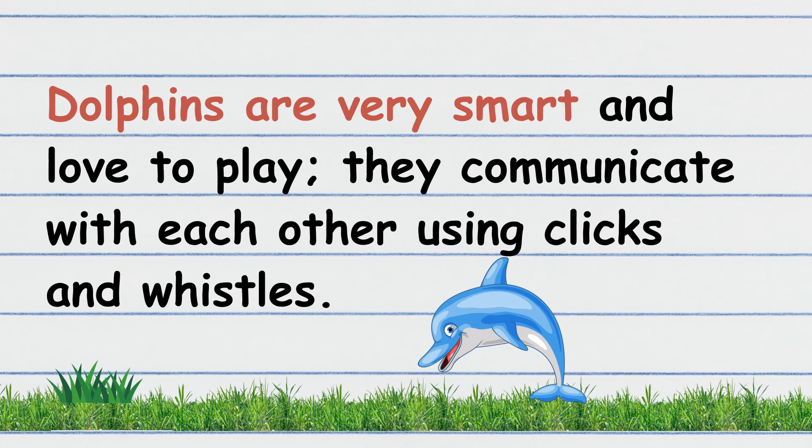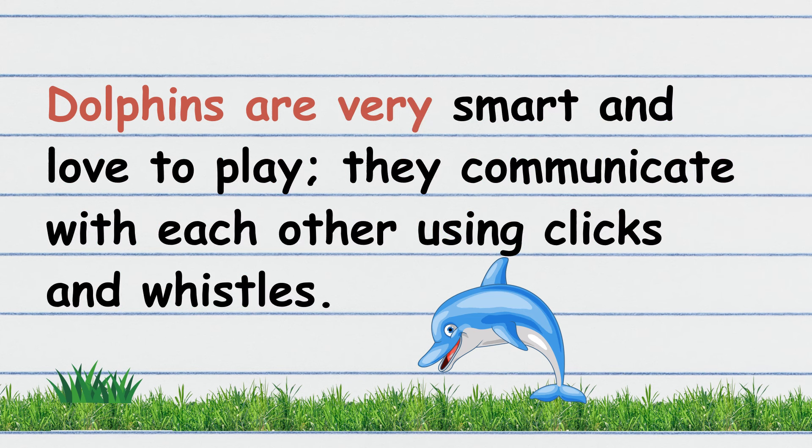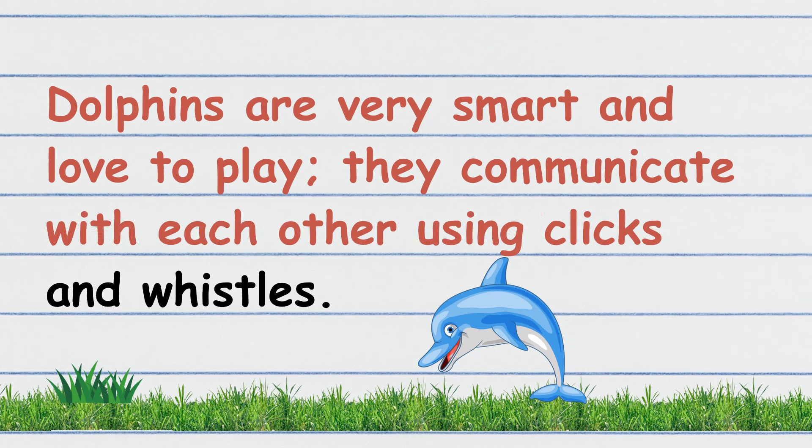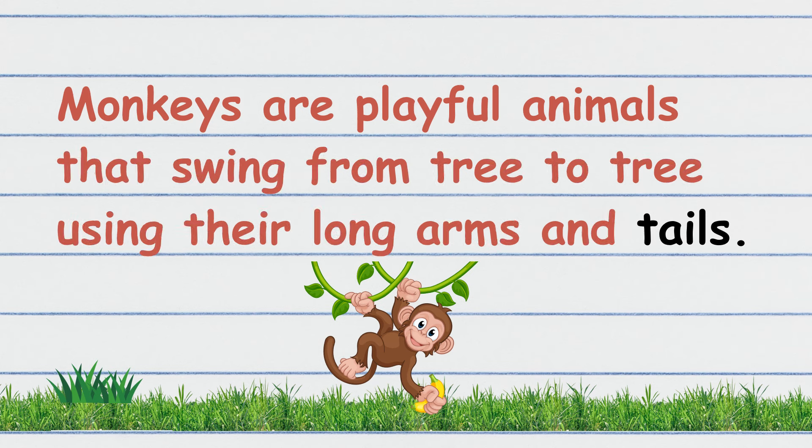Dolphins are very smart and love to play. They communicate with each other using clicks and whistles. Let's read again. Dolphins are playful animals that communicate using clicks and whistles.